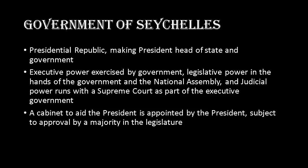Seychelles runs on a presidential republic, making the president the head of state and government. Executive power is exercised by the government, and legislative power is held by the government and the national assembly. Judicial power runs with the supreme court, though unlike in the United States it appears to be part of the executive government rather than a separate branch with checks and balances. The president's cabinet is appointed by the president and is subject to approval by a majority in the legislature.